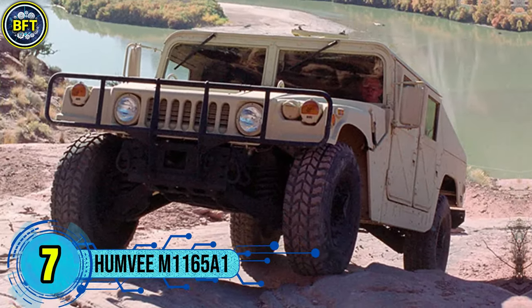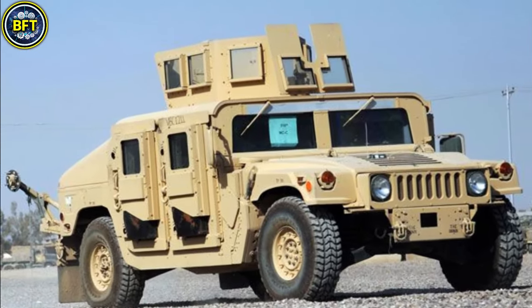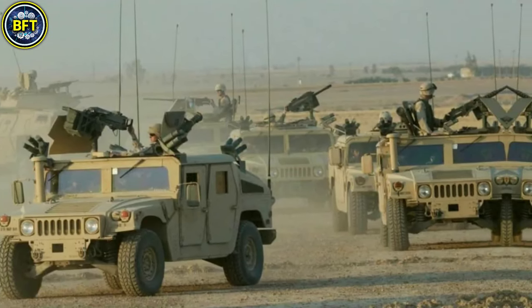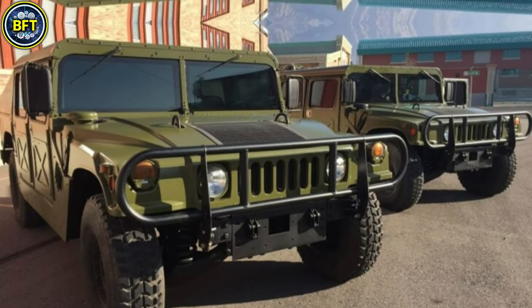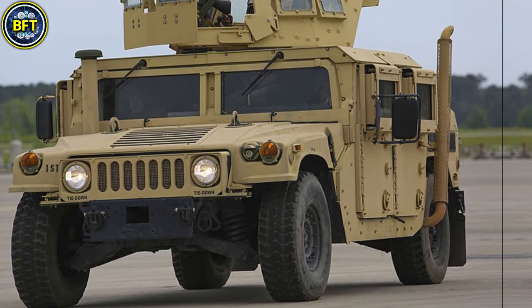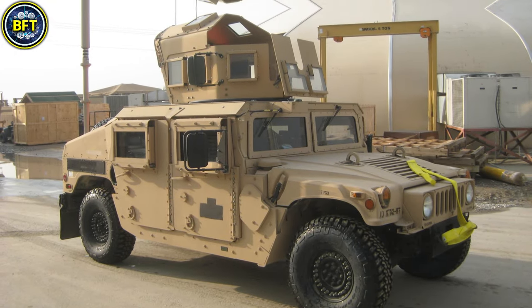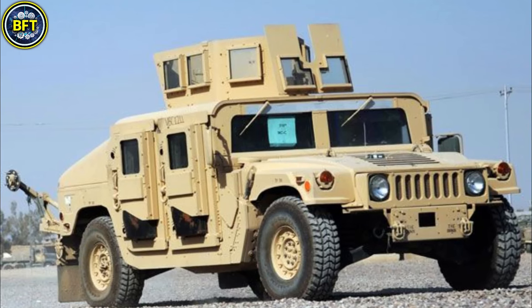Number 7: Humvee M1165A1. The HMMWV M1165A1, also known as the High-Mobility Multi-Purpose Wheeled Vehicle, is a military vehicle used for a variety of roles, especially in reconnaissance and troop transport. This model is a four-door variant with enhanced armor protection compared to earlier versions, designed by AM General. Known for its durability and versatility, the M1165A1 offers a balance of mobility and survivability in rugged and dangerous environments.